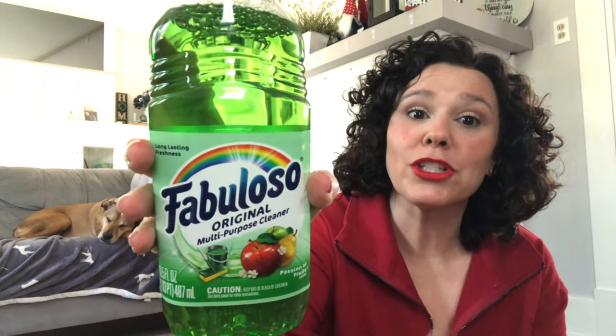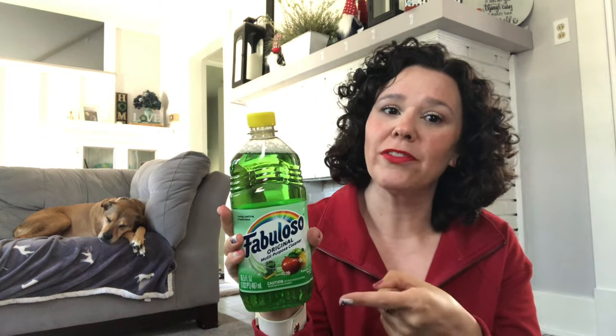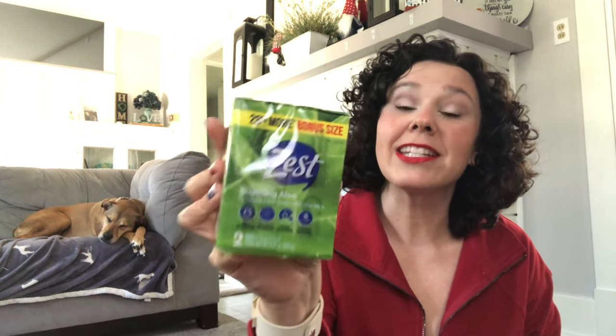I picked up this Fabuloso original multipurpose cleaner in the scent Passion of Fruits — apple and pear — and this smells so good. I was actually going to grab it for a TikTok trick where you put a pinhole in it and stick it in the tank of your toilet to make your bathroom smell good, but this morning I ran out of floor cleaner so I'll keep this one for the floor. I also picked up some more Zest soap. If you're buying bar soap at Dollar Tree, make sure you're buying the packs with two or more to get your money's worth. I got the Zest with aloe — it has two bars.